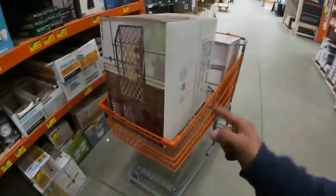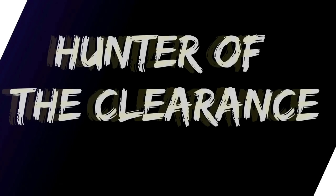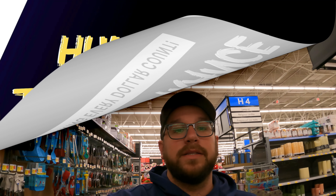As mid-January is upon us, the pricing is continuing to drop. We've got two hot leads. Let's head inside and see if we can find them. Inside Walmart Hunters, where yes, we are on the hunt yet again for some good clearance numbers.